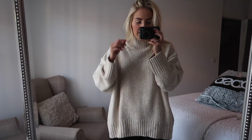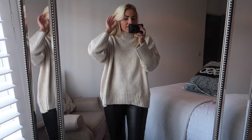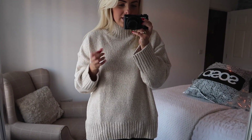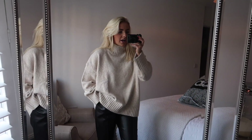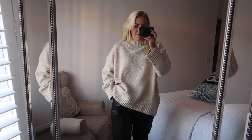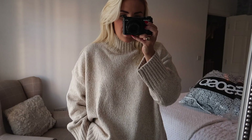This has got 1% wool in it which is fine for me. I don't tend to wear wool because it really irritates my skin, but if it's like 1% then that's fine. So yeah, just really nice and comfy — nothing too much more to say about this. I will link everything down below.